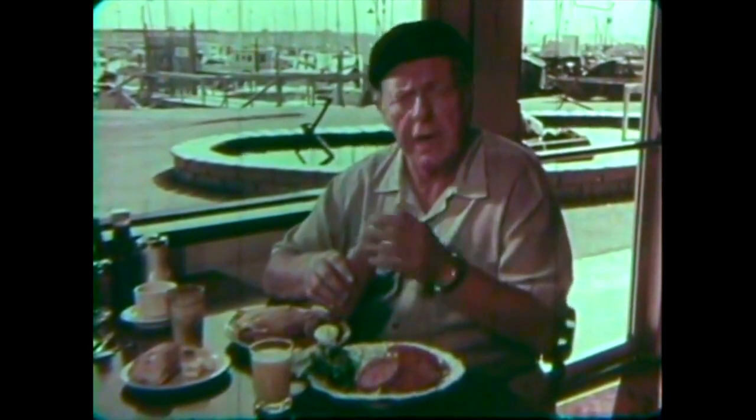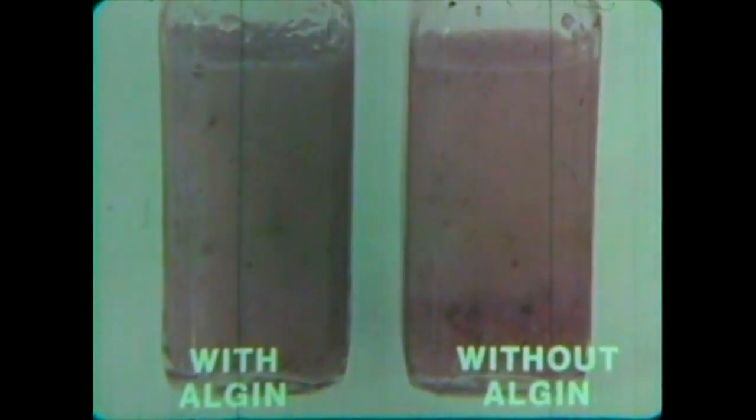All these foods are either thicker, better mixed, or have a smoother texture because they contain algin. They pour better, stay creamier, stay mixed longer, and look better. The amazing thing about algin is that it's an exceptional suspending, thickening, and stabilizing agent.